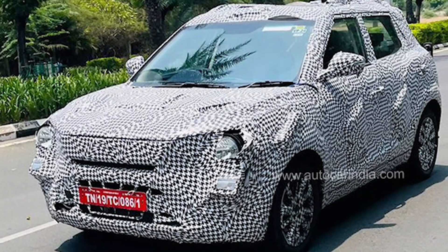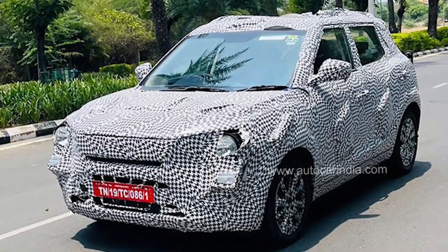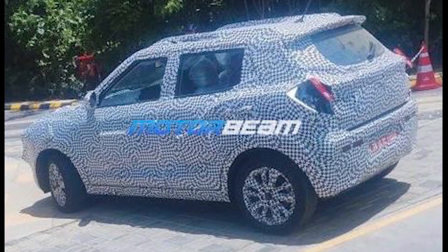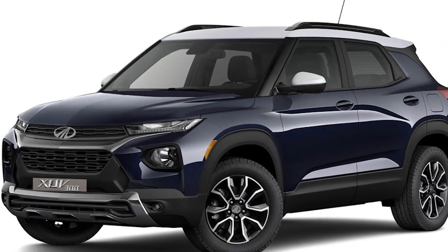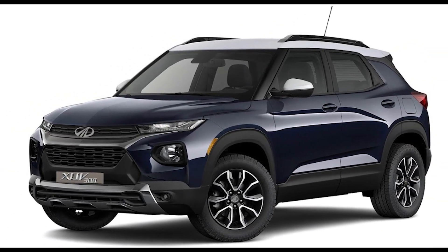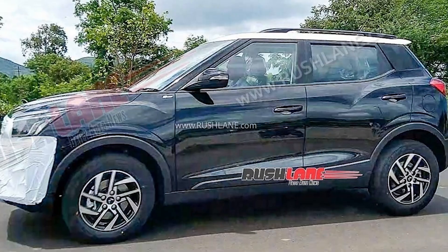XUV300 is going to launch around 2024. It is going to change its interior and exterior; the engine is most probably going to remain the same. XUV300 has also been spotted in testing.